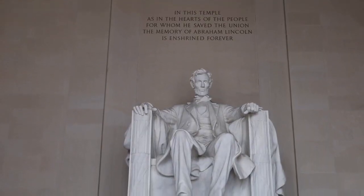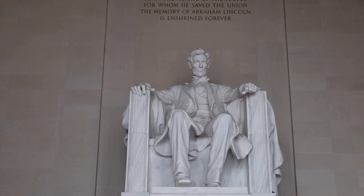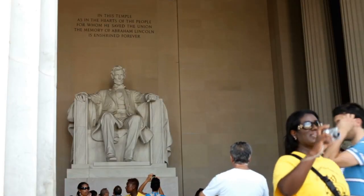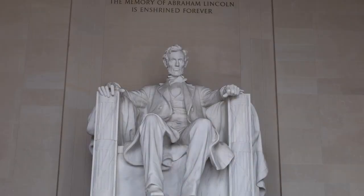Another fascinating fact about the Lincoln Memorial is that it features a large statue of Abraham Lincoln seated on a throne-like chair. The statue is 19 feet tall and weighs 175 tons, making it an impressive and imposing presence within the memorial. It was carved from 28 blocks of white Georgia marble and is considered a masterpiece of American sculpture.